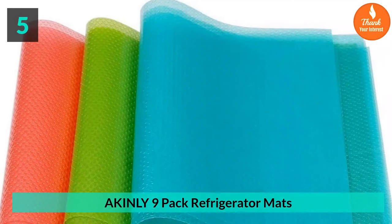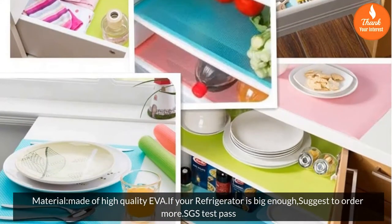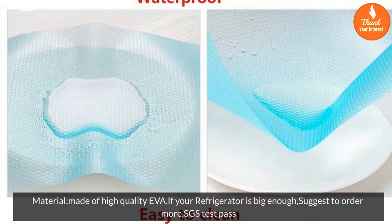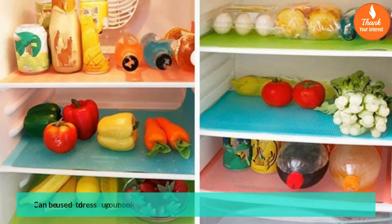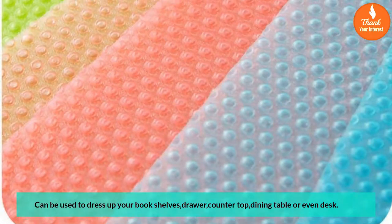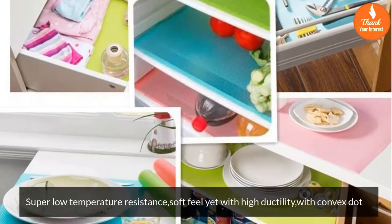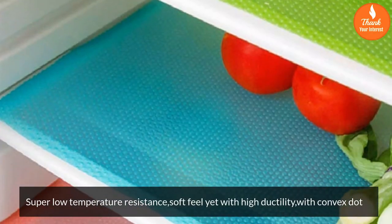Number 5: Akinley 9-Pack Refrigerator Mats. Material made of high-quality EVA. If your refrigerator is big enough, suggest to order more. SGS Test Pass. Can be used to dress up your bookshelves, drawer, countertop, dining table, or even desk. Super low temperature resistance, soft feel yet with high ductility, with convex dot.